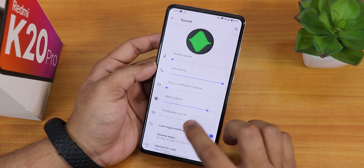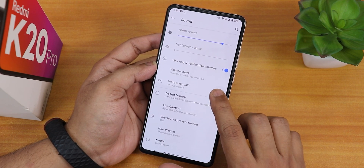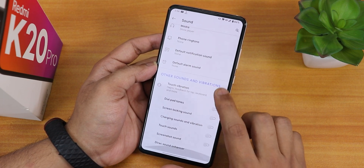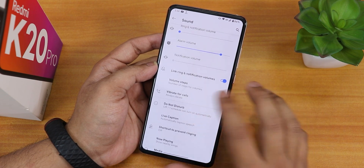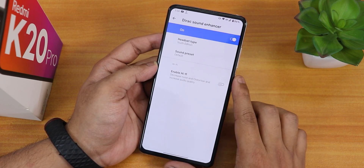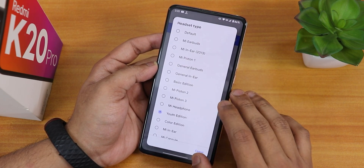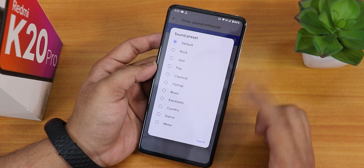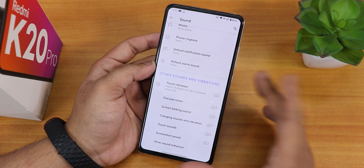In the sound settings, the animations look cool and we have volume steps. There is vibrate for calls, touch vibration, direct sound, and link ring notification options. We also have Mi Audio with the ability to set it to youth edition and other modes — the sound quality via the headphone jack should be good. There are sound presets and a hi-fi option for audio as well.